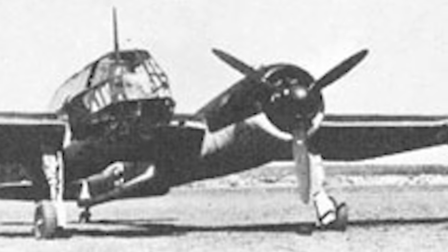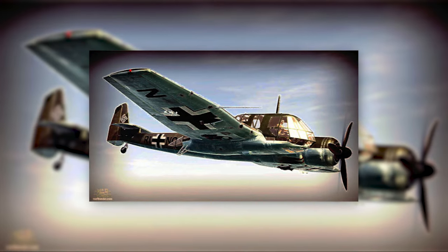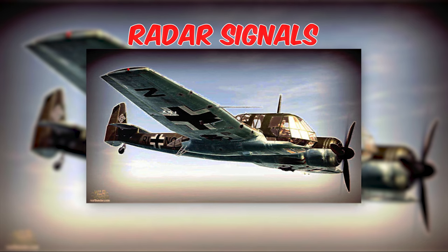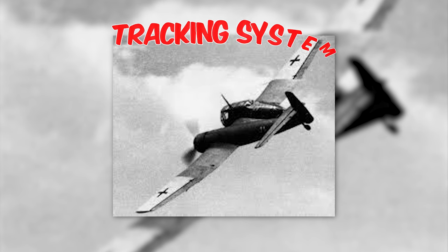Equipped with electronic countermeasure (ECM) systems, the BV-141 was ready to face the challenges of hostile airspace, disrupting enemy radar and communications. The ECM systems had the remarkable ability to disrupt enemy radar signals and outsmart enemy tracking systems.